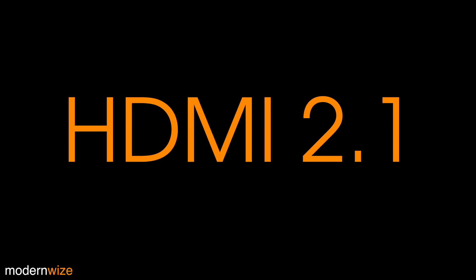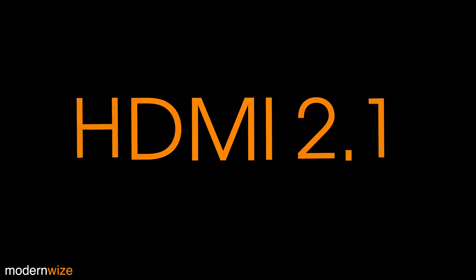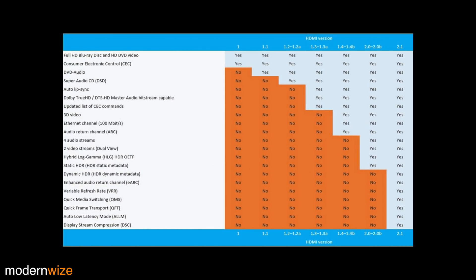Since the HDMI 2.1 spec was finalized, a lot of us had the same question: the TV that I just bought, does it support this HDMI 2.1 business? Well, I'm glad you asked because I had the same question. If you're not sure what HDMI 2.1 is, here's an overview compared to the previous HDMI formats. From a feature perspective, our TVs probably won't support all of these new features, but we will still reap the benefits of the high-speed transport.